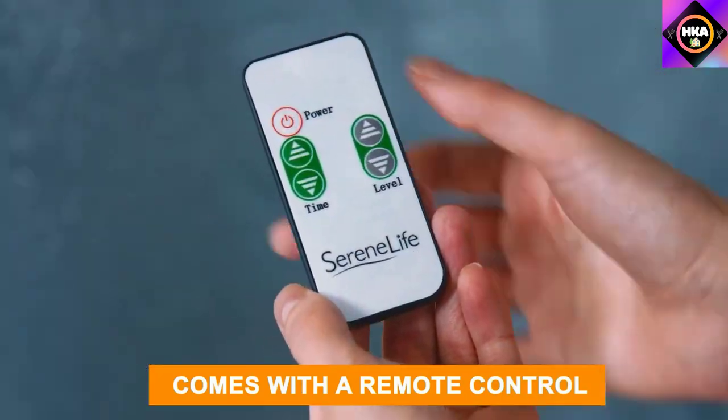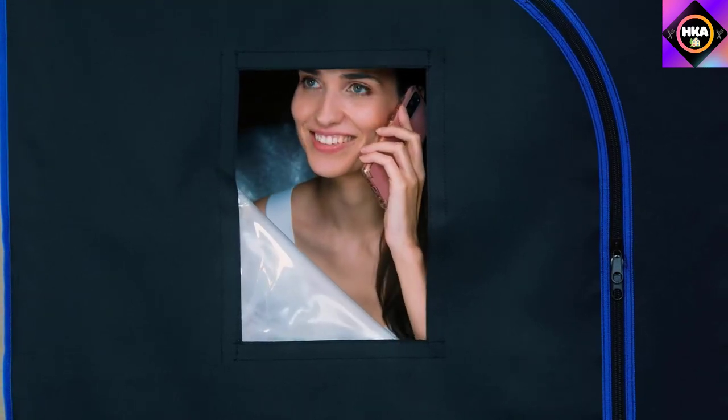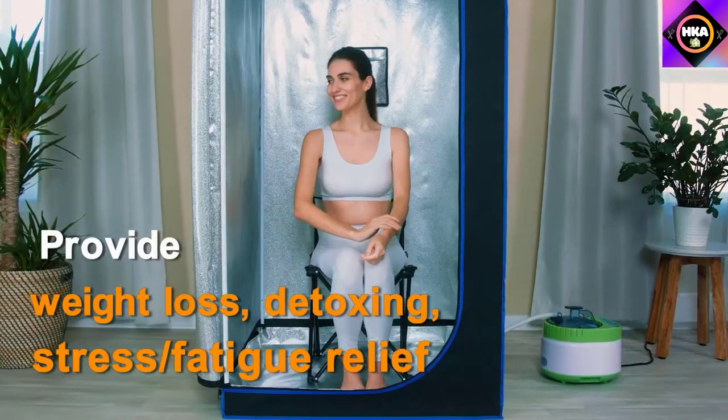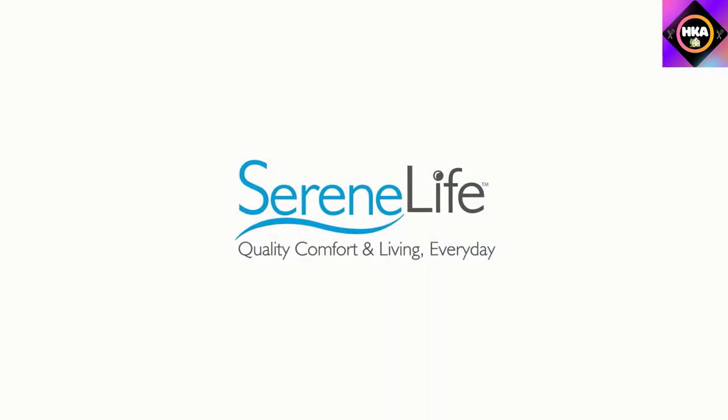The SereneLife Full-Size Portable Sauna will burn calories when you sweat, helping to burn fat and lose weight. With a heating foot pad and portable chair, it's a great way to keep fit. Although it's larger than most, this portable sauna is still simple to assemble — made of a lightweight detachable frame and tent cover, it can be taken apart easily for storage.